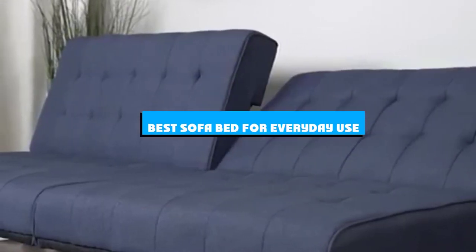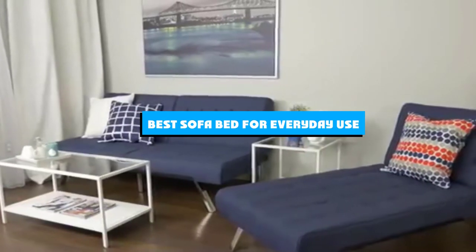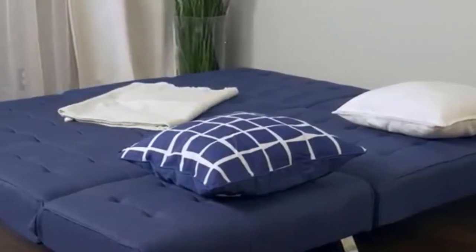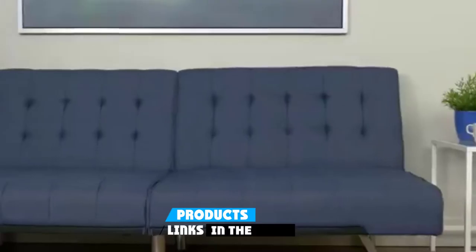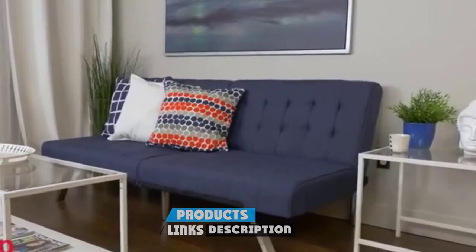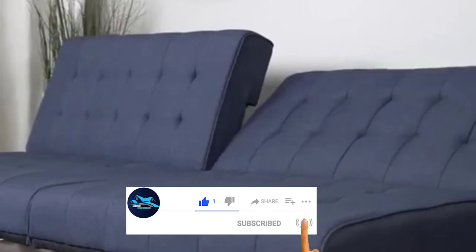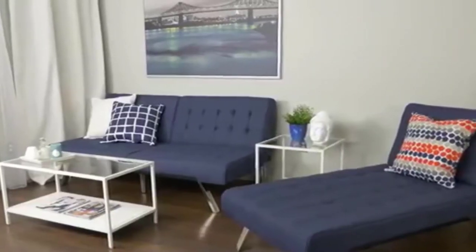If you're looking for the best sofa bed for everyday use, here's a list you must see. We made this list based on our personal preference and sorted it based on the features, prices, quality, durability, and reputation of the manufacturers and customer feedback. We've also included options for every type of customer. So let's get started.